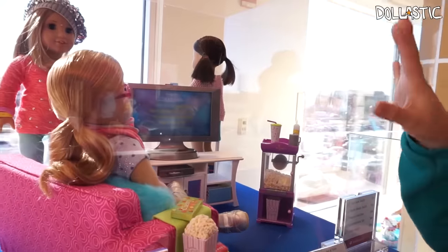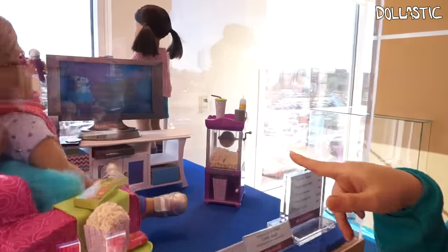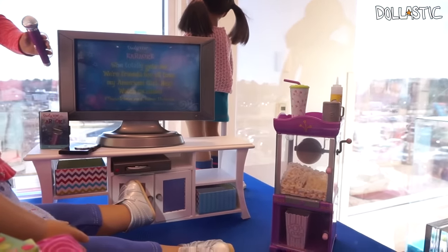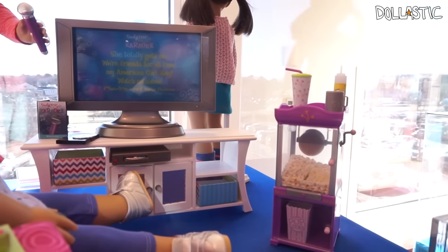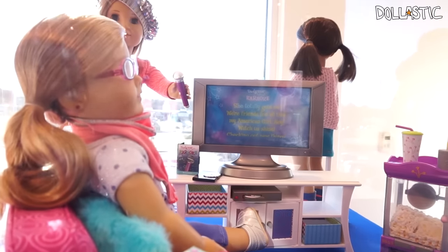I think the whole theme of this display is karaoke, and I really like the TV stand. The TV is pretty cool too but I like the TV stand more. The popcorn stand is really cute too — the accessories!